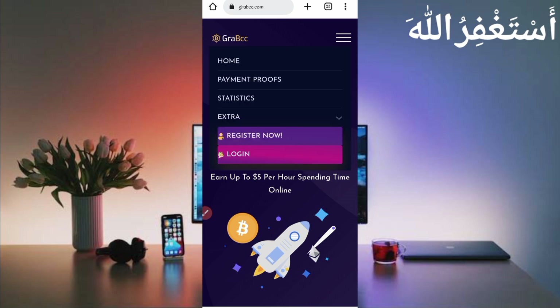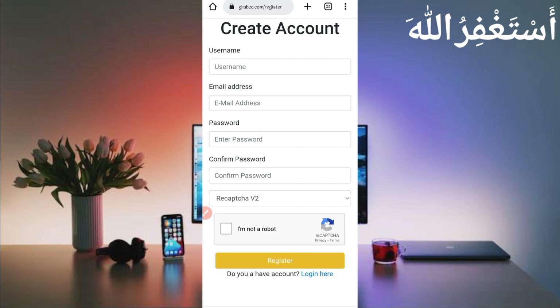Click on 'Register Now' to create your account. Just provide your username, email address, password, confirm password, solve the CAPTCHA, then click on Register. Your account will be created. After creating the account, just log in.